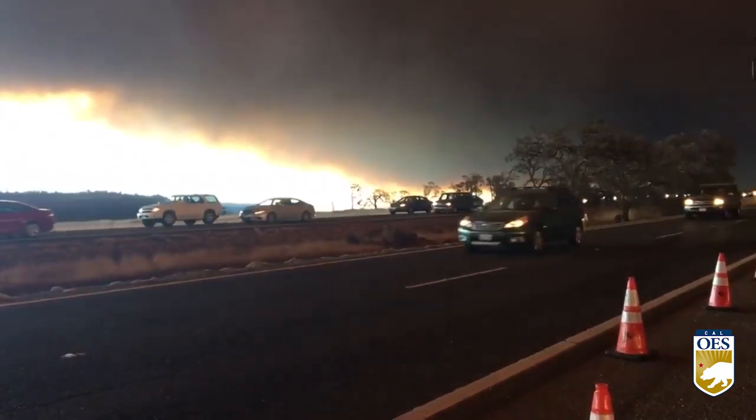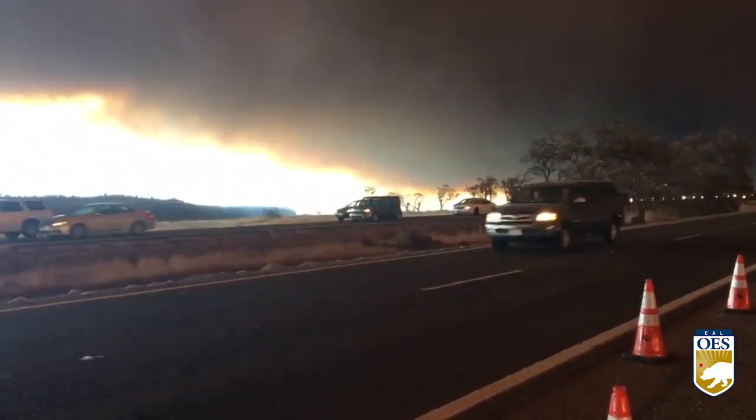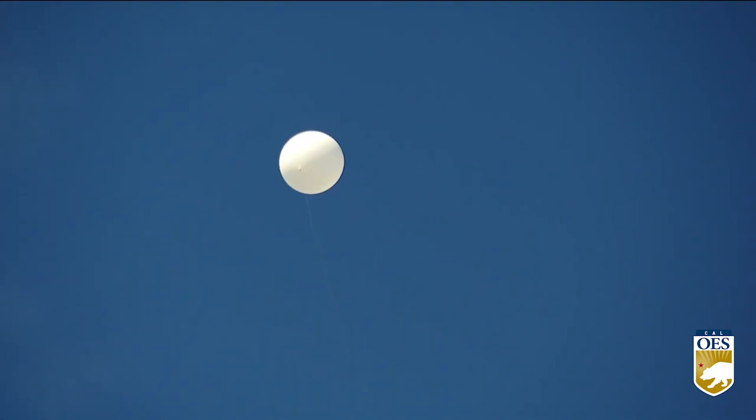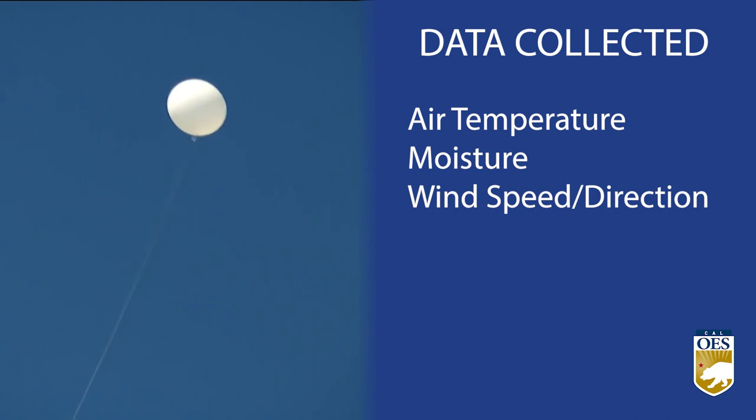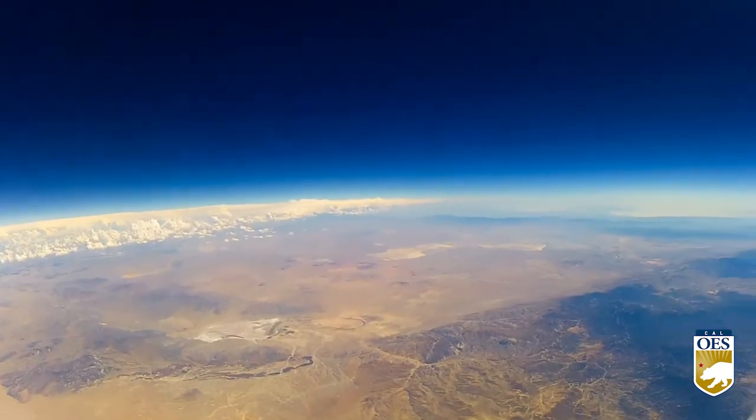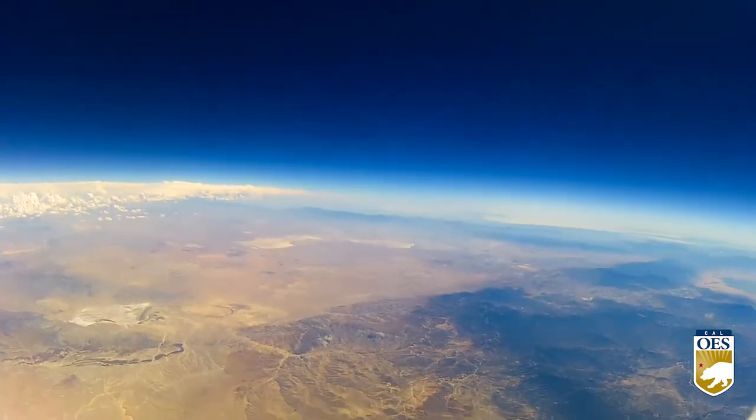Californians are going to benefit based on if there are evacuations that need to occur, notifications that need to be placed, warnings that need to be put out there. The weather balloon gathers four aspects of meteorological information: air temperature, moisture, wind speed and direction, and pressure. This data is collected from heights of up to 80,000 feet.